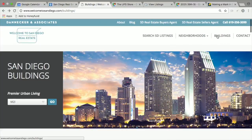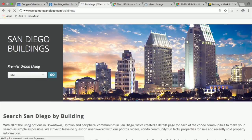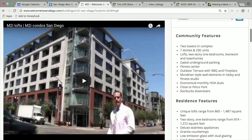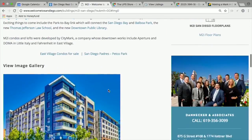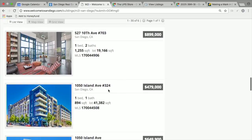The prices at M2I are settling a little bit. You can look them up on the WelcomeToSanDiego.com website — just click on the Buildings link, search M2I, and you get an introduction to the building, an image gallery, and what's currently for sale. I saw a one-bed, one-bath listed at $479,000 — I haven't seen them priced that well in a while. That's an opportunity right there.